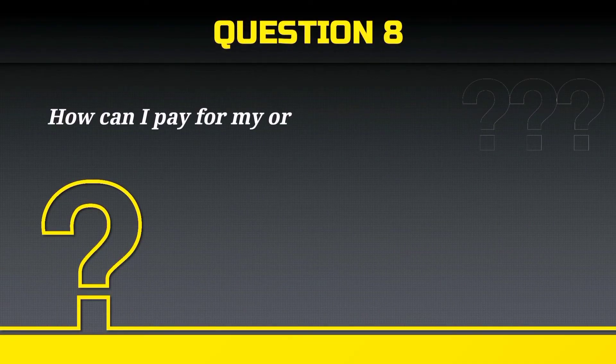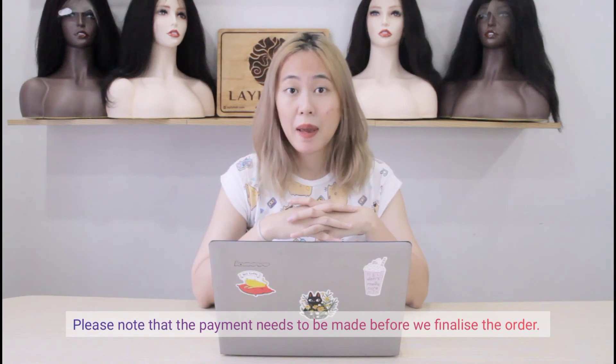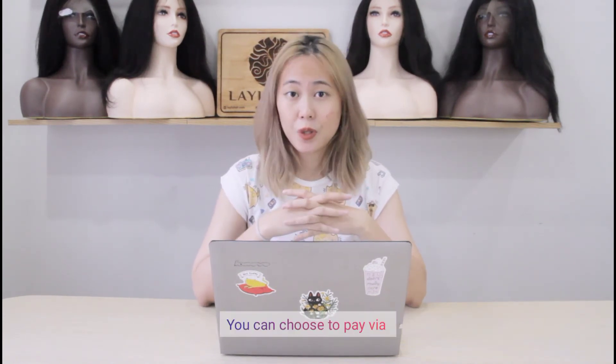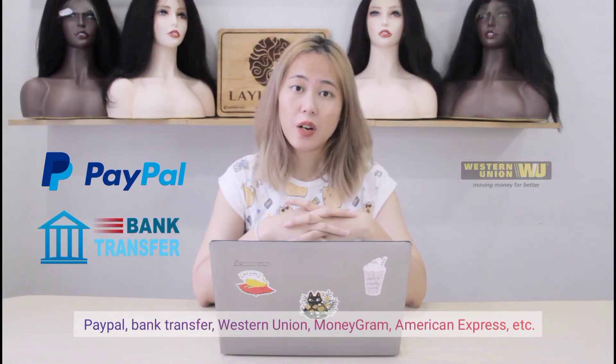How can I pay for my order? Please note that the payment needs to be made before we finalize the order. You can choose to pay via PayPal, Bank Transfer, Western Union, MoneyGram, American Express, etc.